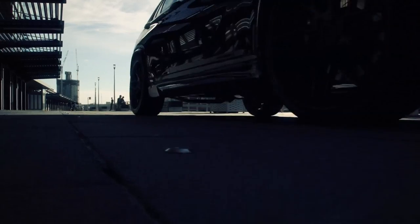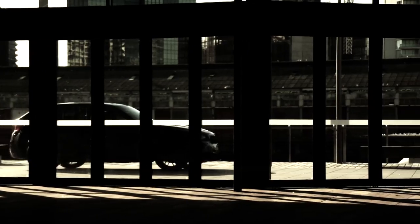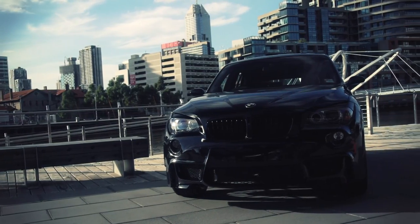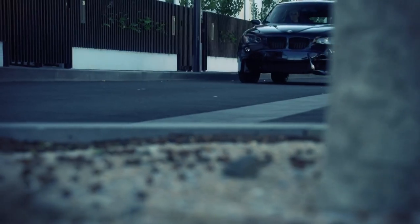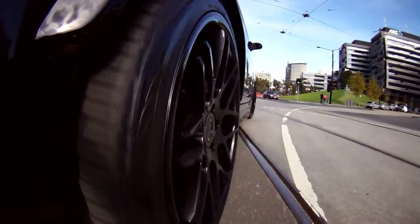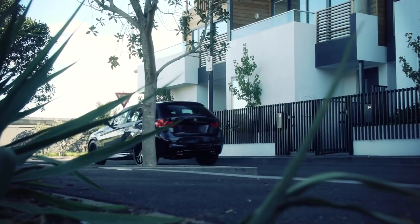The X800 superbly showcases Alpine's latest audio-visual components as well as sophisticated technologies. The X800 processor uses Alpine's Road EQ technology, which uses a microphone inside the vehicle to capture the sound and, using advanced algorithms, processes it at 48,000 times a second to reduce noise. By cancelling out road noise within a vehicle, we increase the sound quality immensely.